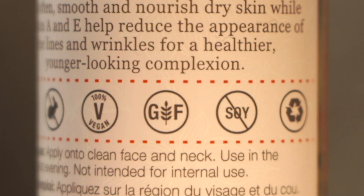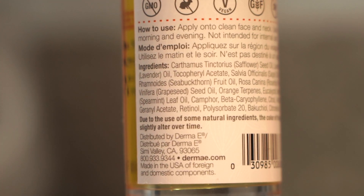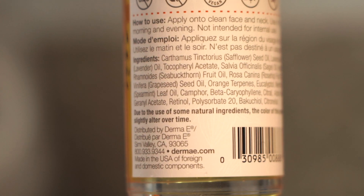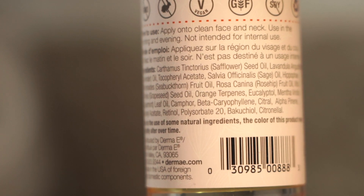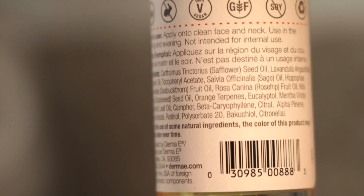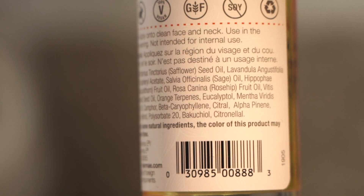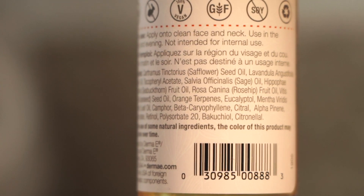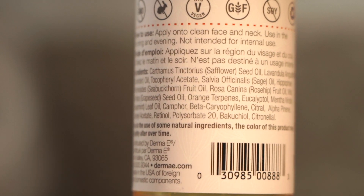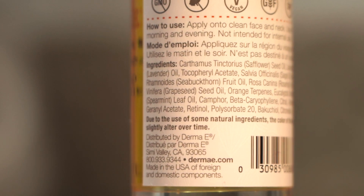For how to use it, you just apply it onto your clean face and neck. You can use it in the morning and evening. As far as ingredients go, it has safflower seed oil, lavender oil, tocopheryl acetate, sage oil, sea buckthorn oil, rosehip oil, grape seed oil, orange terpenes, eucalyptol, mentha viridis, spearmint oil, camphor, beta-caryophyllene, citral, alpha-pinene, geraniol acetate, retinol, polysorbate 20, bakuchiol, and citronellol.